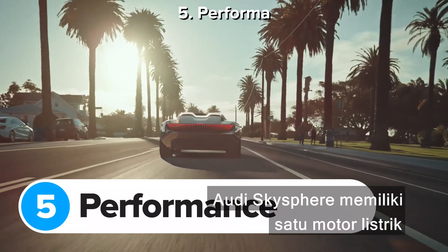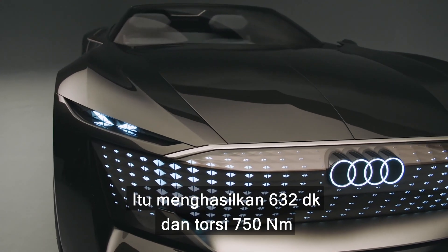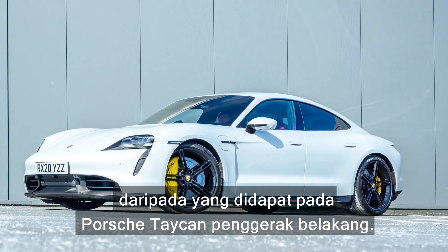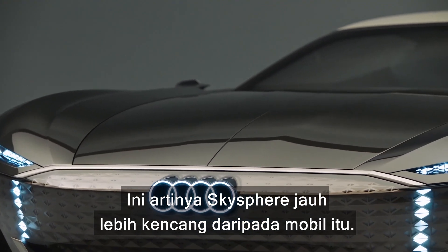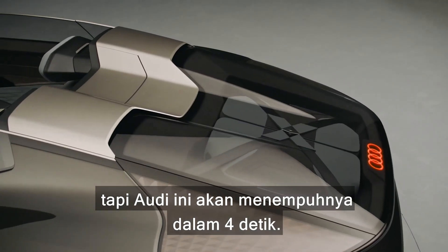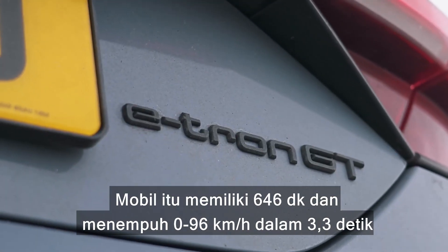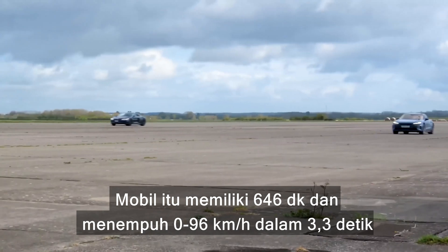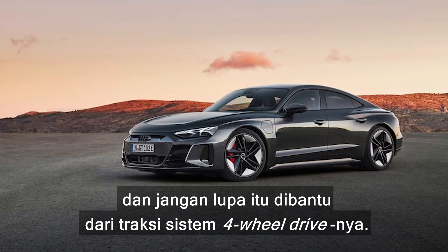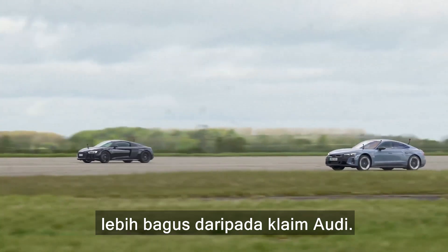The Audi Sky Sphere comes with one electric motor driving the rear wheels. It makes 632 horsepower and 750 newton metres of torque — that's 224 horsepower more than you get in a rear-wheel-drive Porsche Taycan. The entry-level Taycan does 0-60mph in 5.4 seconds, but this new Audi will do it in four seconds flat. That's not far off the pace of today's full-fat RS e-tron GT, which has 646 horsepower and does 0-60mph in 3.3 seconds — and that car benefits from the traction of its four-wheel-drive system.